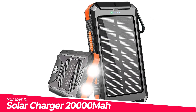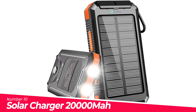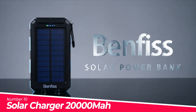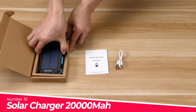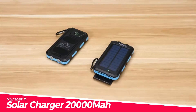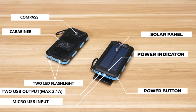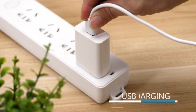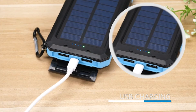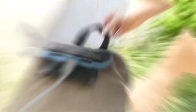Number 10: Solar Charger 20,000 MAH. This upgraded solar phone charger features dual LED flashlights with three modes — steady, SOS, and strobe — very convenient for camping or as an emergency light. An embedded compass helps you find direction quickly so you won't get lost outdoors. Perfect for camping, riding, and much more.